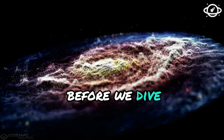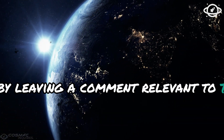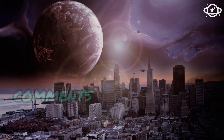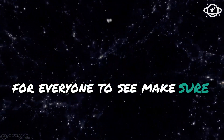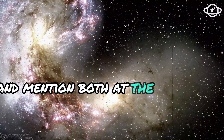Before we dive in, we encourage you to contribute to our channel by leaving a comment relevant to the topic at the end of the video. We'll reward subscribers' comments with a heart and pin the most informative ones at the top. Make sure to subscribe, like the video, and mention both at the start of your comment.